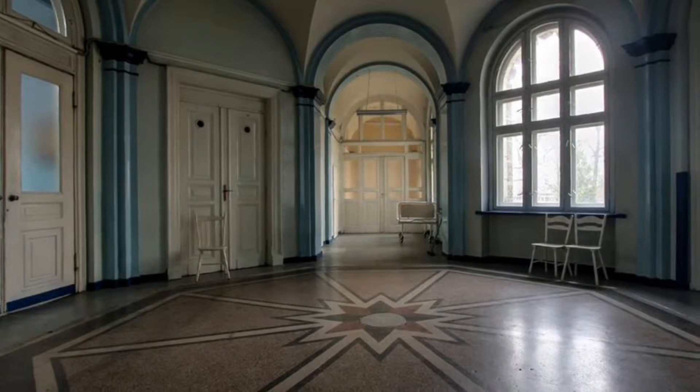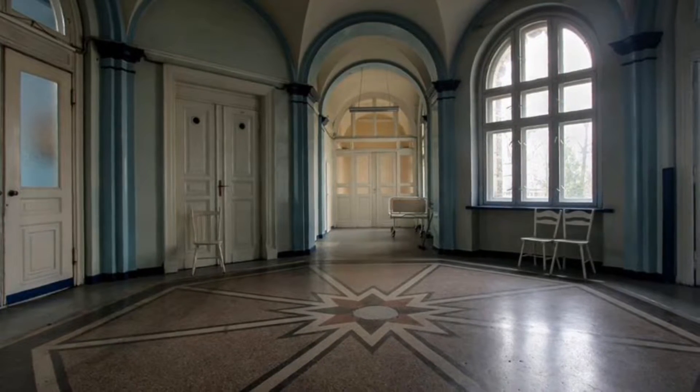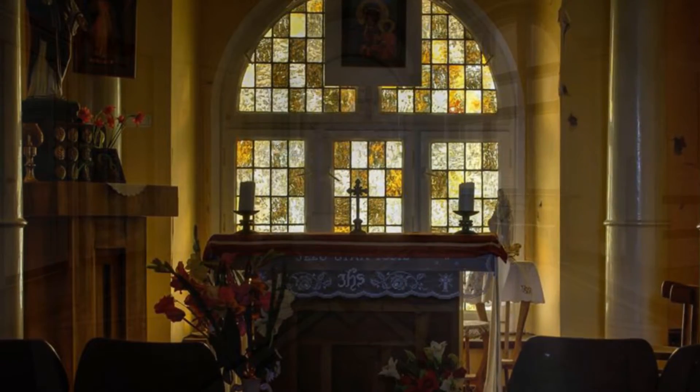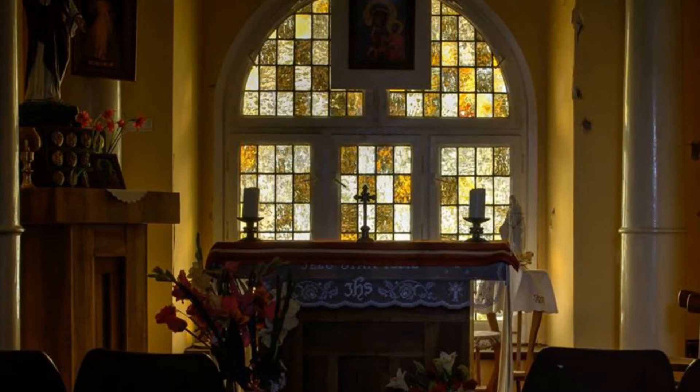Mam nadzieję, że ten remont w końcu dojdzie do skutku, ponieważ miejsca ewidentnie jest tego warte. Sama klatka pokazuje, jak piękny jest ten budynek, a to jest tylko mały wycinek tego, co można zobaczyć. Ale miejmy dobrą nadzieję, że na fali remontu w naszym mieście, które pięknieje, ten budynek też odzyska blask.